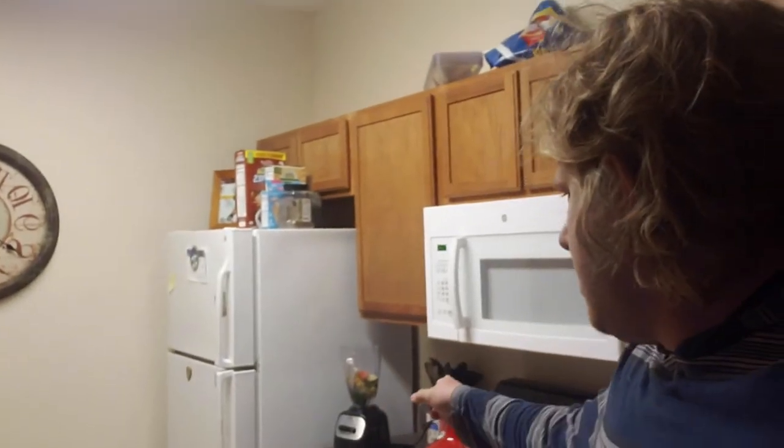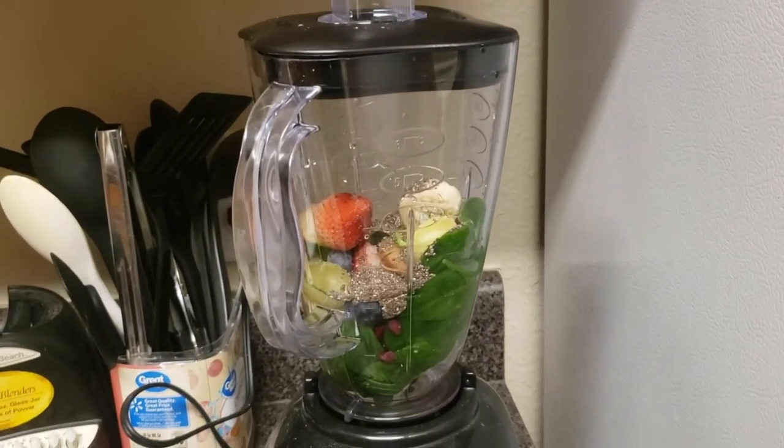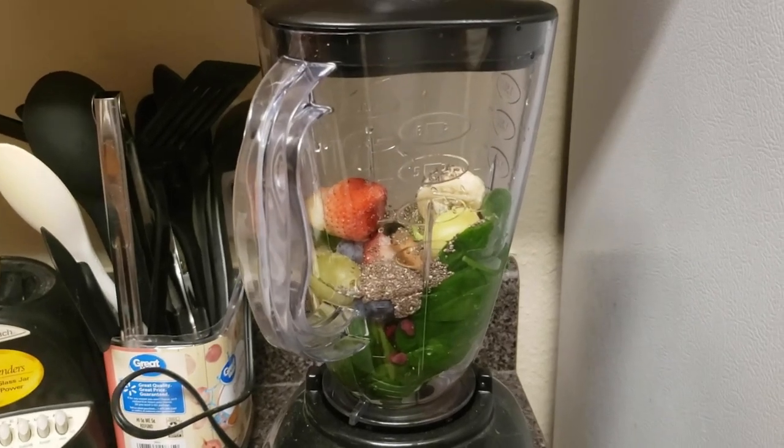Good morning everyone, it is morning of day one. I've got my frozen fruit in the blender, so we're gonna make our first breakfast smoothie. This is what my hair looks like after I wake up from an amazing night of sleep. Let's make something in five, four, three, two, one.